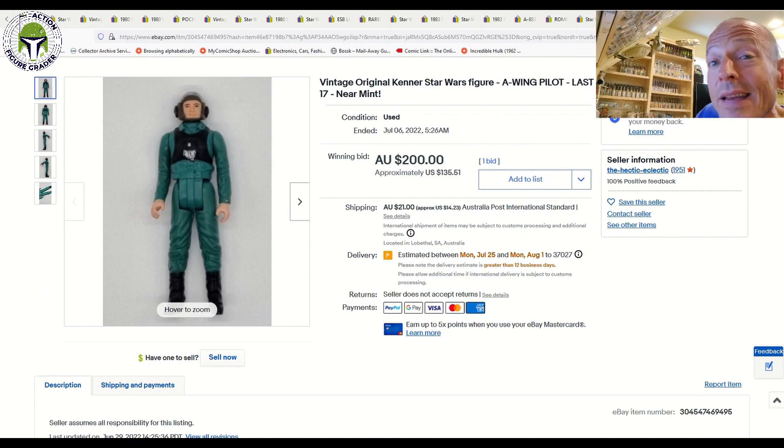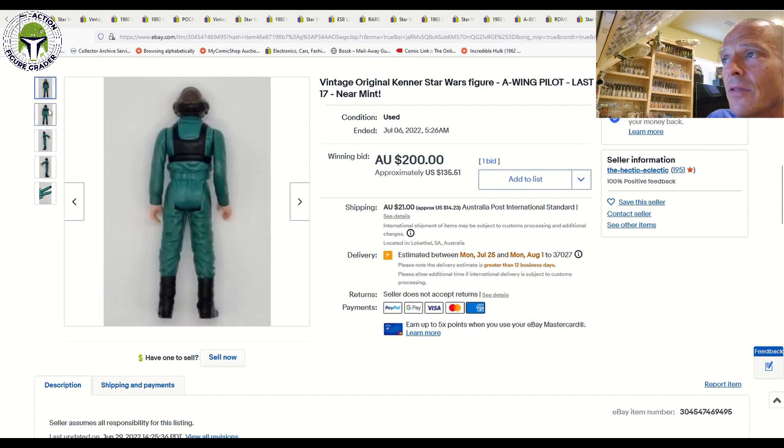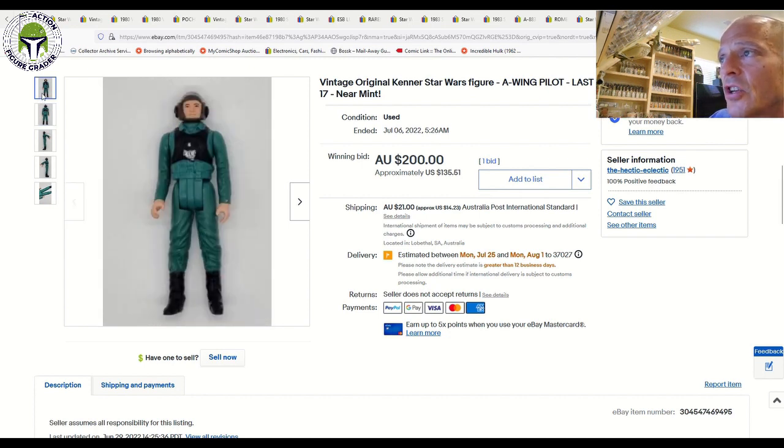This was an incomplete A-wing — it did not include the weapon — yet it still sold for $135 plus $14 shipping down in Australia. That just shows you that A-wings continue to be in very high demand. Some people even army build with these, and the weapon alone can go for $100 to $150. The figure looked to be in pretty clean condition, probably 80 grade.